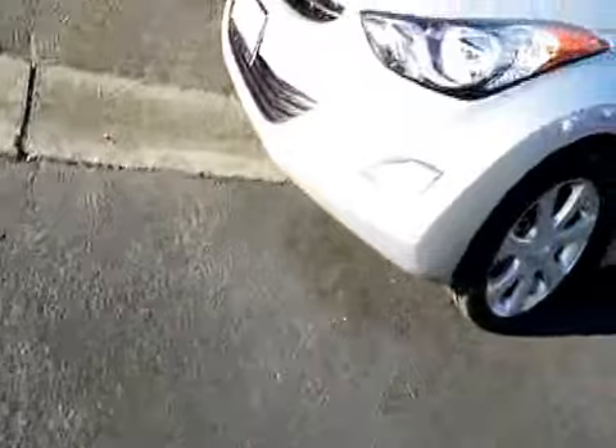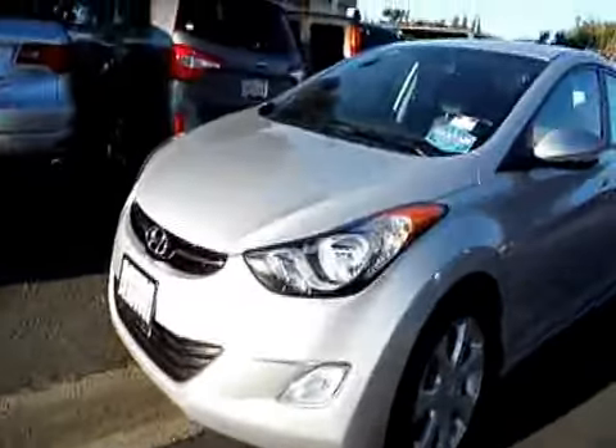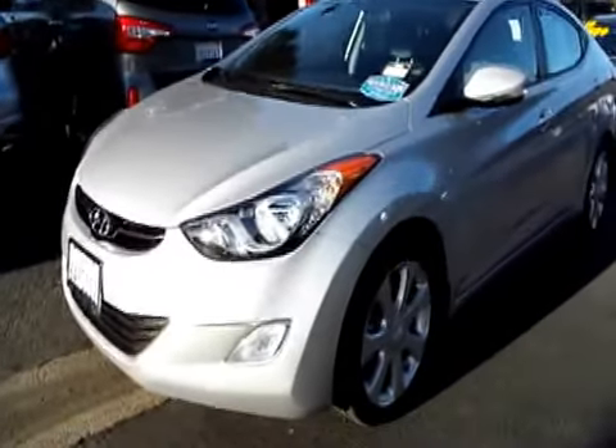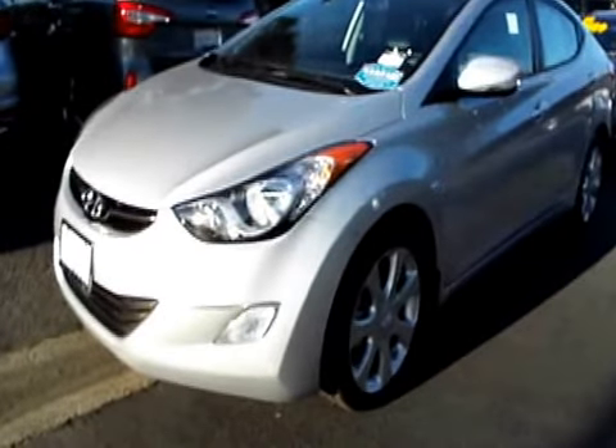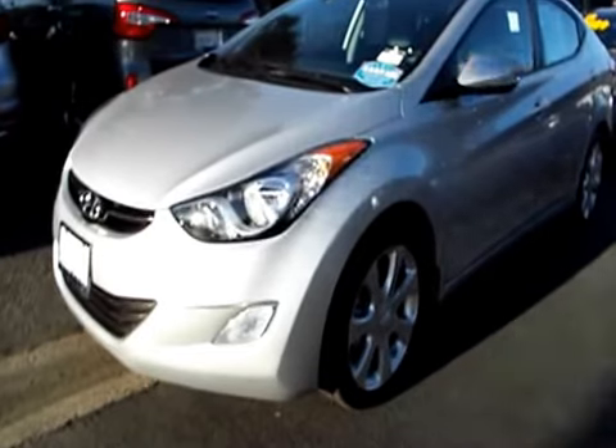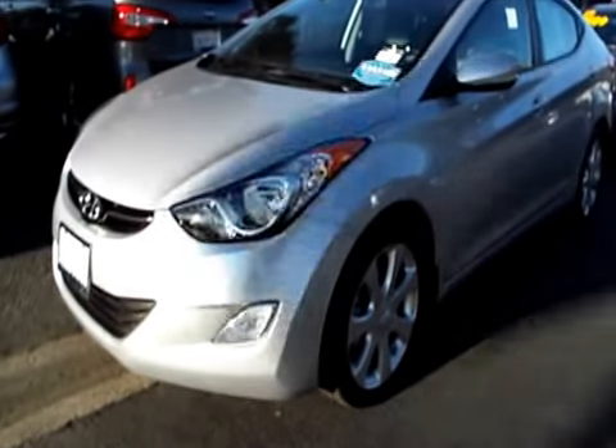They sell quite a few pre-owned Elantras here, and they don't last on the lot too long. Please don't delay — give the super nice people at Ladin Hyundai Subaru a call, make sure this one is still available, then come on down, have a look, have a drive. You may just want to drive this one home.